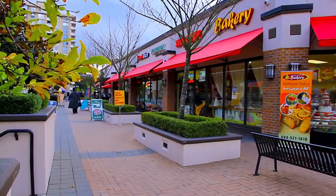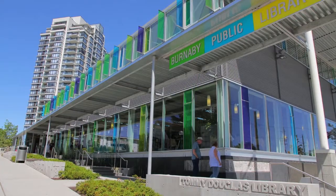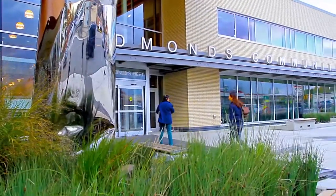It's only a short drive to Highgate Village, where you can get your grocery shopping done, then grab a coffee or a quick snack. And just down the street from Highgate Village is a public library, medical clinic, and the new Edmonds Community Centre.